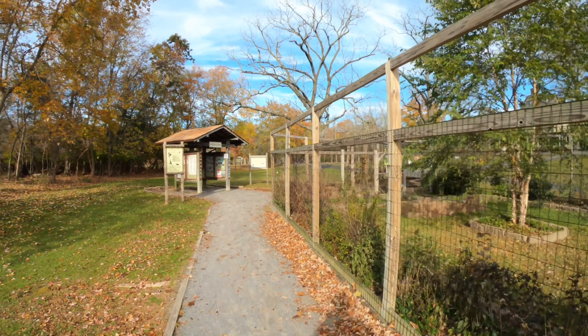Caleb Smith State Park, part of the Long Island Green Belt Trail. Should be a nice relaxing hike through this, I believe, 500-plus acre state park.